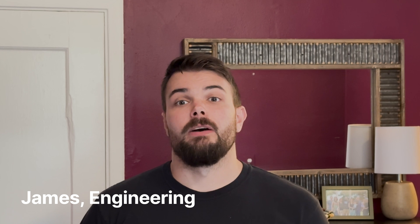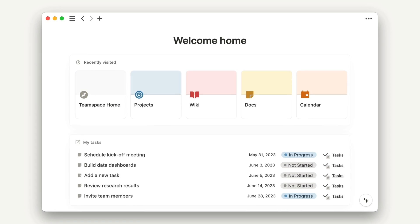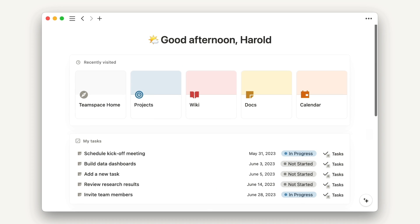Hi, I'm James and I'm excited to announce a new addition to Notion called Home. Home is designed to help you get to the information you need quickly. In Home you can find your recent pages, tasks, and trending content from across your Notion workspace. Check it out and let us know what you think.